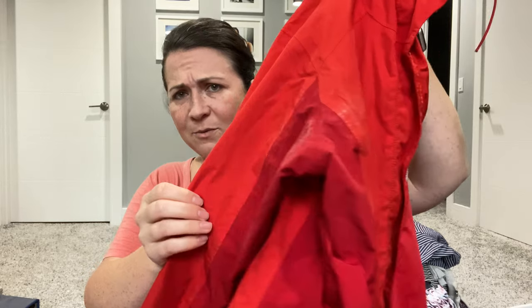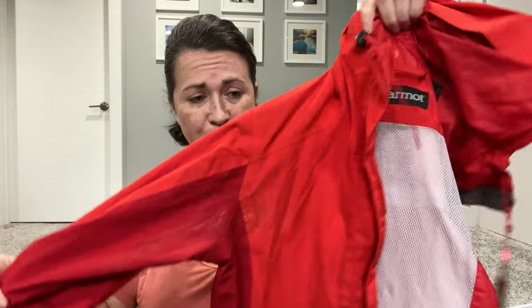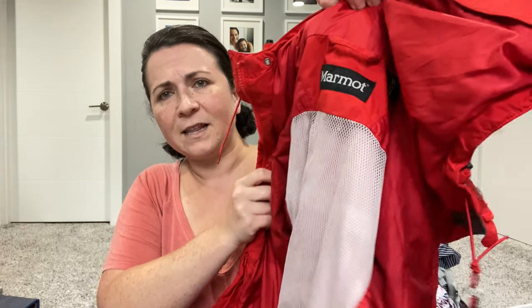This is a Marmot jacket. It needs to be washed — I was saving it for last because it's red and I didn't want it to bleed on anything. I like Marmot; they make good stuff. I'm almost curious if it's on The RealReal's accepted list, especially since they're accepting more sporting goods type brands. I need to double check that.